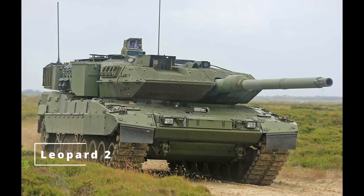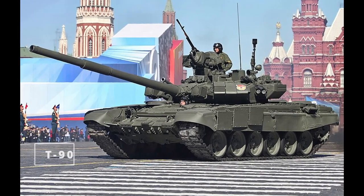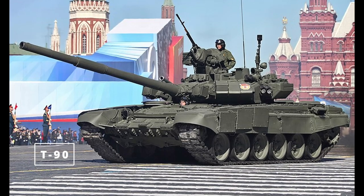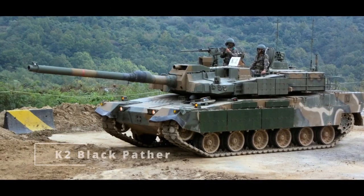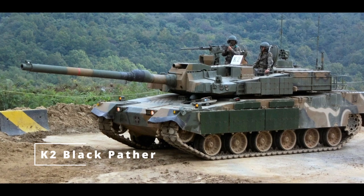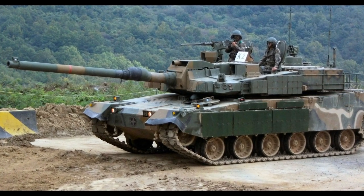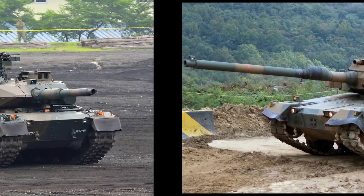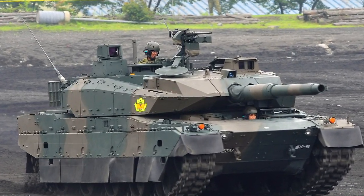Today, tanks like the M-1 Abrams, Leopard 2, and T-90 are equipped with powerful main guns, advanced composite armor, and sophisticated electronics. These tanks combine the firepower and protection of heavy tanks with the mobility of mediums, making them the centerpiece of modern armored warfare. MBTs are fast, heavily armed, and adaptable to various missions.